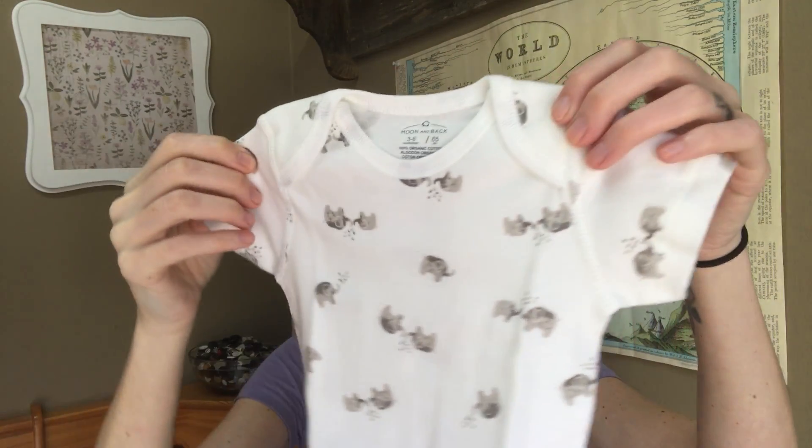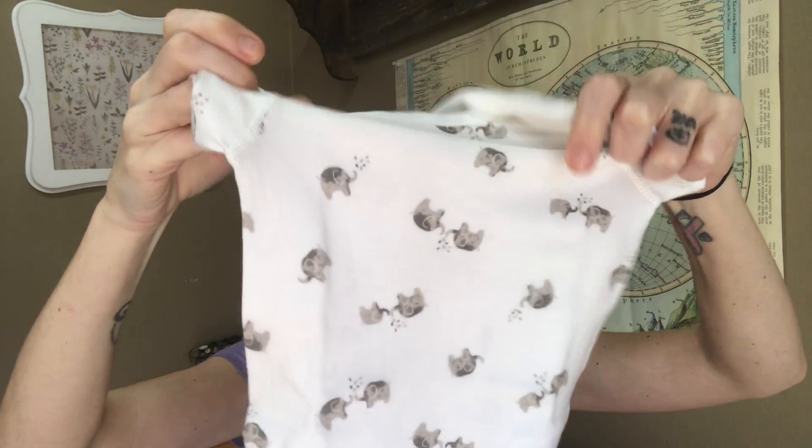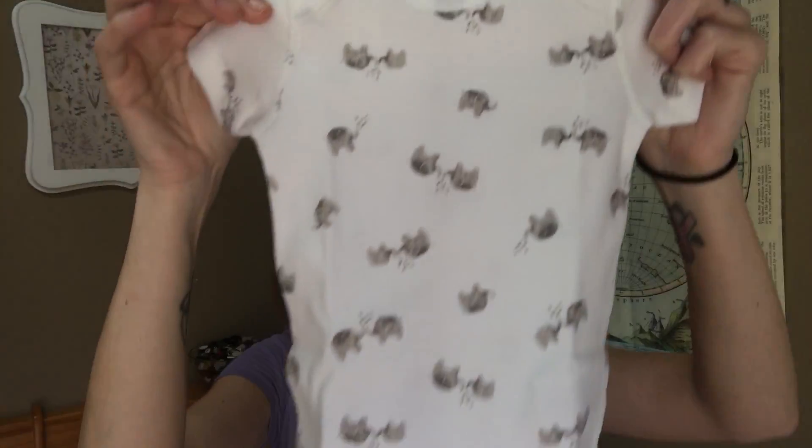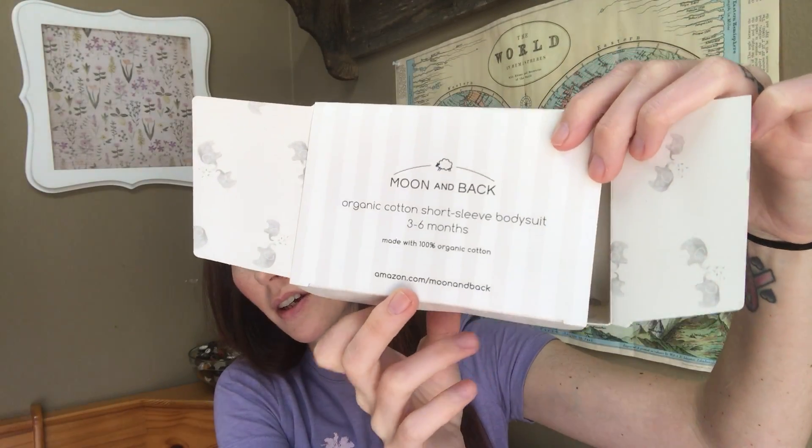This last one is pretty darn cute — you get one more onesie, and it says it's organic cotton, which looks really nice. Some onesies like Carter's brand have a fit that feels really odd — really short. This one looks tall and slender, which I like, probably because Alistair was super tall and I'm almost six feet. This onesie is by the brand Moon and Back, it came in a little box, and it's really pretty cute.